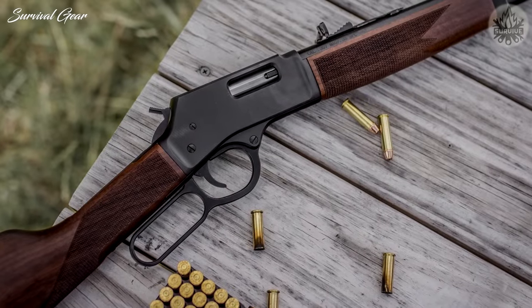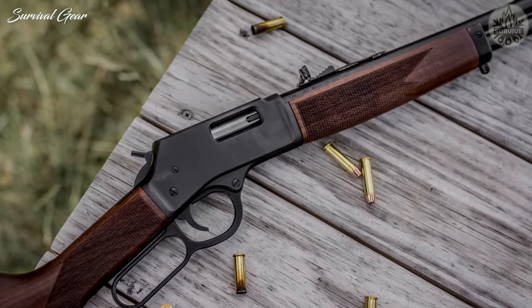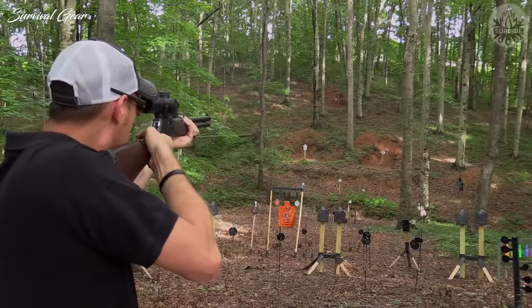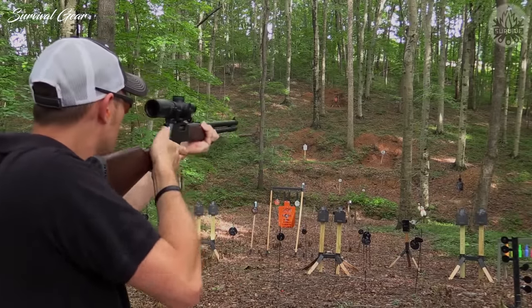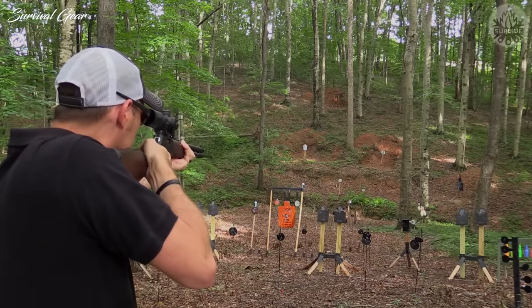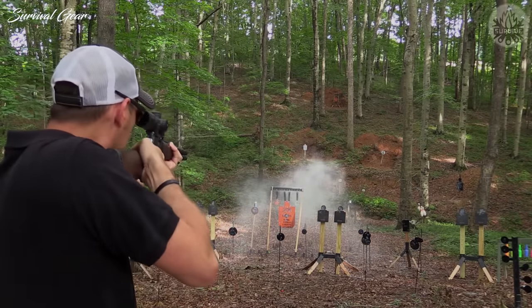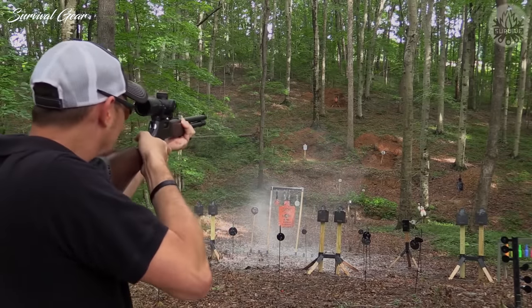The blued steel and American walnut stock give off a classic cowboy vibe. This rifle is a compact 37.5-inch package with a 20-inch barrel and a 1-in-16 rate of twist for excellent accuracy. The receiver is drilled and tapped for optics, but users can also use the brass bead front and adjustable semi-buckhorn rear sight for more of a challenge. Most user reviews praise the buttery smooth action and the fact that these rifles are not picky about ammo choices.